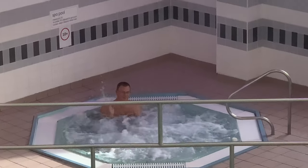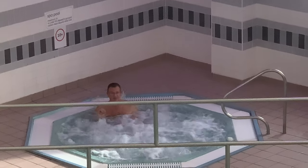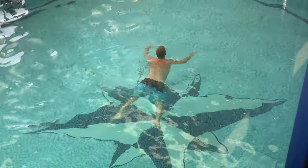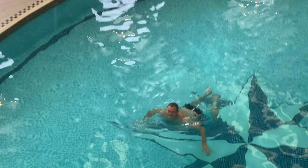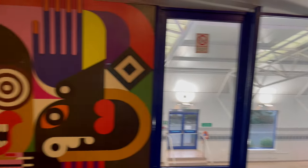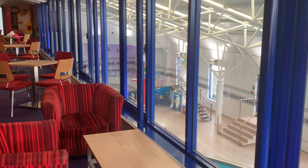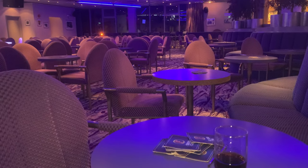Let me give that jacuzzi a go! The jacuzzi was lovely and hot and the water in the pool was perfect for swimming in. Above the pool there's a seating and viewing area. You can also find the entrance to Dunes Cabaret Bar here — there's often evening entertainment in Dunes Cabaret Bar.